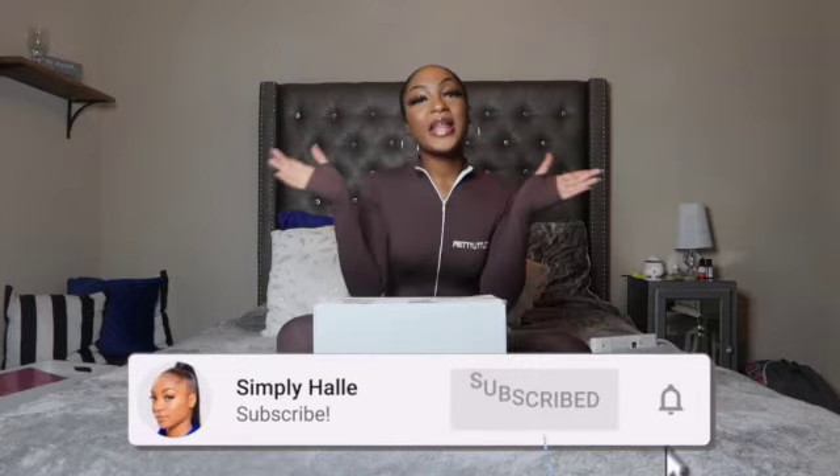Welcome back to the channel, it's your girl Hailey. Today, as you guys can tell by the title, I am doing the Karrueche by Pretty Little Thing unboxing. I bought so much stuff from the Karrueche collection and today I'm going to unbox it and show you guys everything I got. Before we get started, make sure you guys like this video, subscribe, leave comments down in the comment section, and turn on that post notification bell.